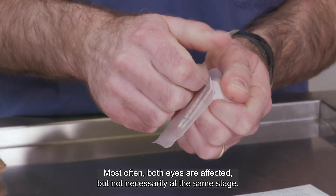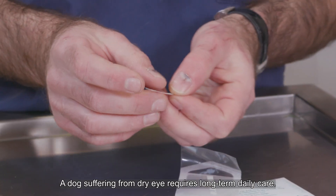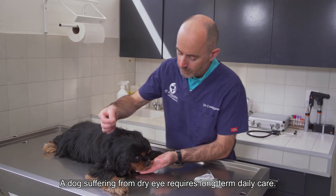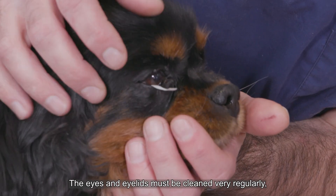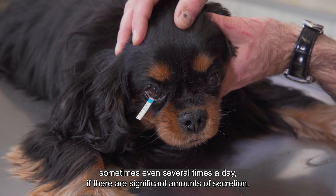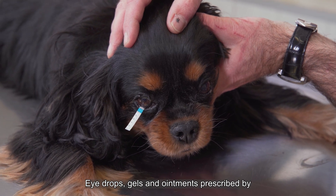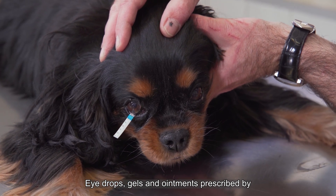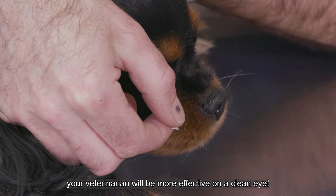Most often, both eyes are affected but not necessarily at the same stage. A dog suffering from dry eye requires long-term daily care. The eyes and eyelids must be cleaned very regularly, sometimes even several times a day if there are significant amounts of secretions. Eye drops, gels, and ointments prescribed by your veterinarian will be more effective on a clean eye.